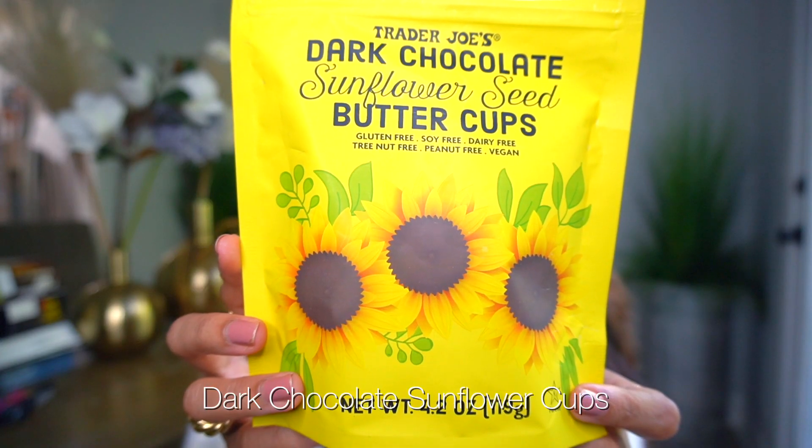These waffle cookies that Trader Joe's has been coming out with are so yummy. There's a lemon version my husband loves that might be a summer seasonal item. They've also come out with a cocoa version — not Nutella, but cocoa — and it tastes so good, like creamy chocolate inside. There's also a pumpkin spice version that tastes like maple syrup with a bit of a tea biscuit cookie. My husband loves them and cannot stop eating them.